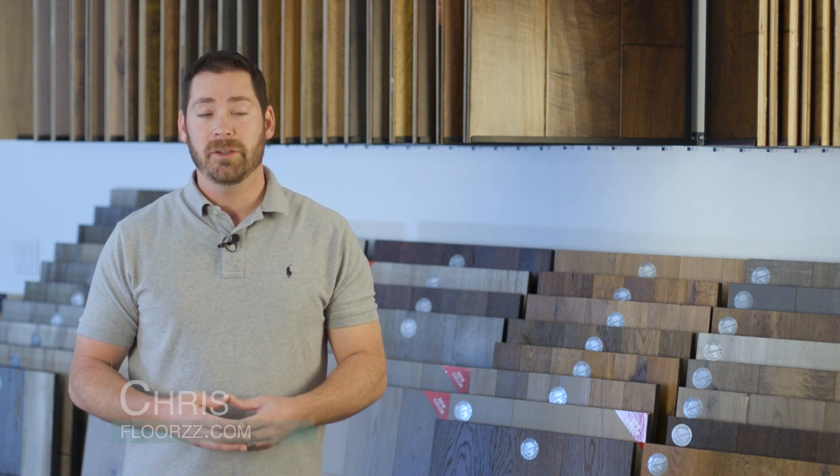Hi, my name is Chris and today we're going to be talking about wood plank tile — a comparison to the hardwood looking tile plank versus hardwood or engineered hardwood. You have to go ahead and look at the area that you live in and also the conditions.